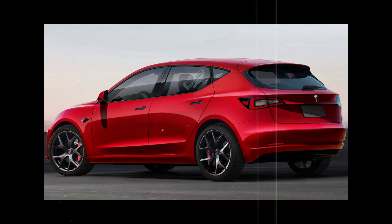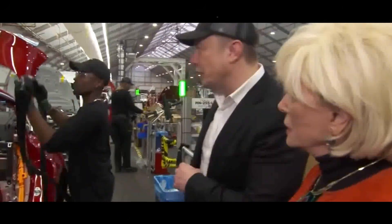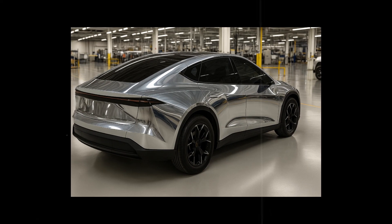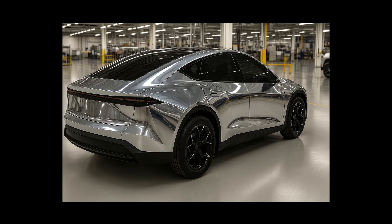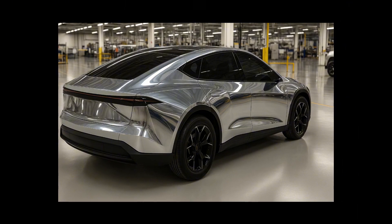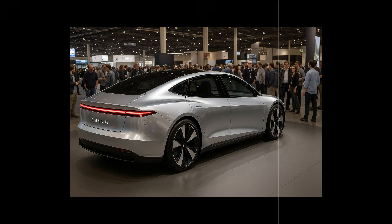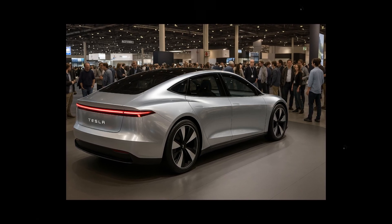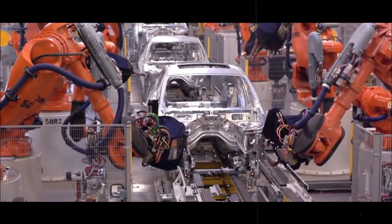When it comes to the Model 2's structure, Tesla didn't just want to save materials but reinvent the foundation of a compact car. Instead of traditional steel, the brand opted for an aluminum-titanium alloy, ensuring both lightness and strength. The result is a chassis about 120 to 150 kilograms lighter than those used by direct competitors — making the car more agile when accelerating, more precise in corners, and more energy efficient.